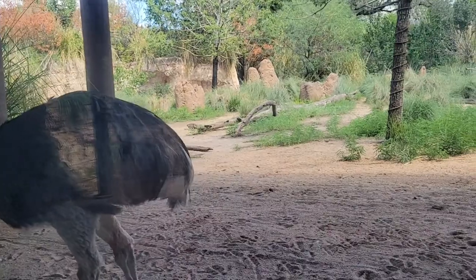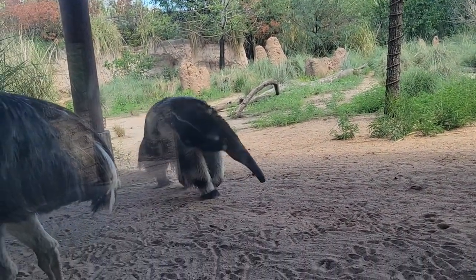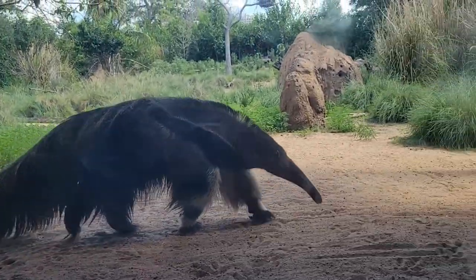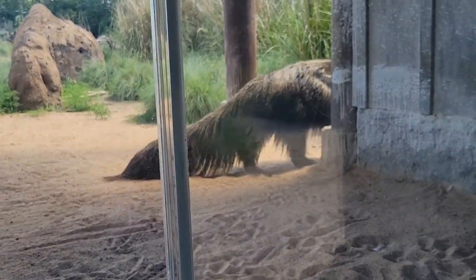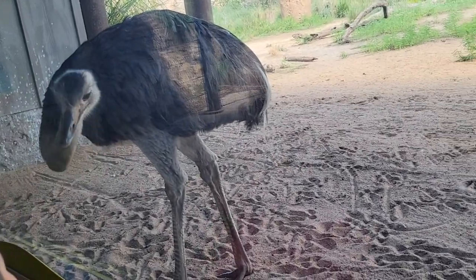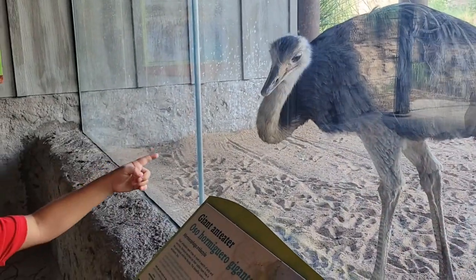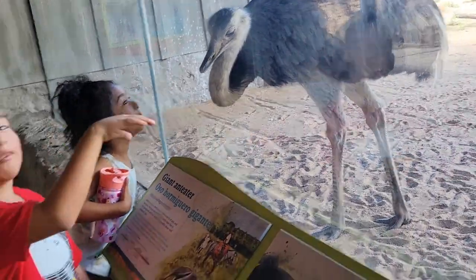Oh my gosh, here comes the anteater! Look, he's never come over here before — I've actually never seen him come over here. Look at that anteater! I have nothing to feed you. He's like, what you got for me? I got nothing for you.